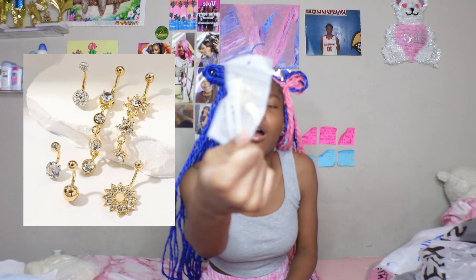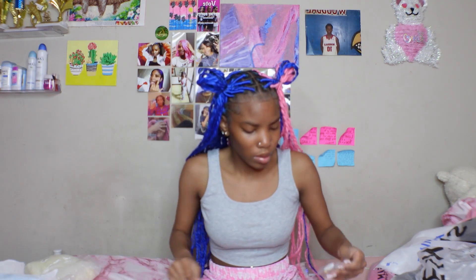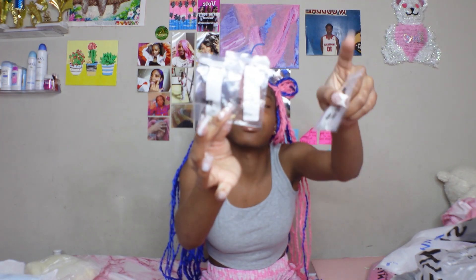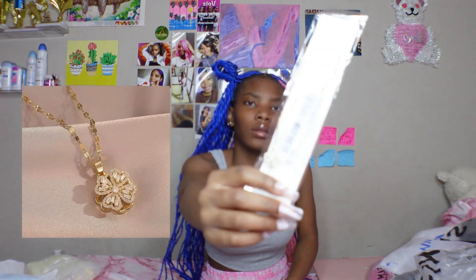I got some belly piercings — I'm so happy I got these. I'm going to show y'all one of them. They're silver ones and they all look different. We also have gold belly piercings. And different nose rings — a gold one, two gold ones, and a set of silver ones. Then I got this necklace. I have a lot of necklaces, so I just wanted at least one more.